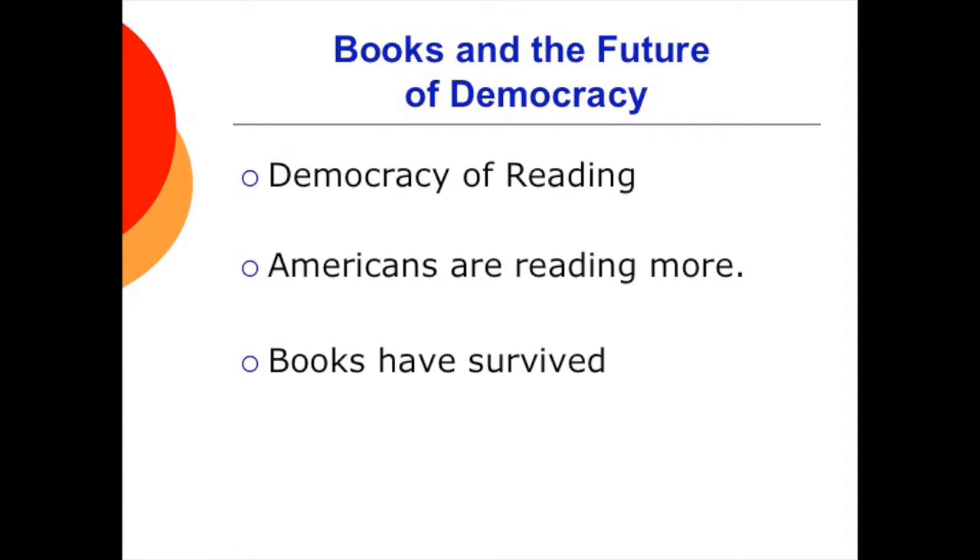Some closing thoughts: books have played an important role in spreading democracy and connecting people to new ideas. Americans are reading more, and readers are more likely to perform volunteer and charity work. While technology has had an impact, books and reading have survived the challenge of digital culture. So the next time you need something to do, grab a book and expand your horizons.